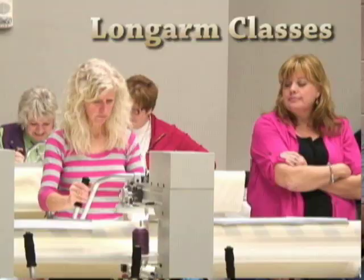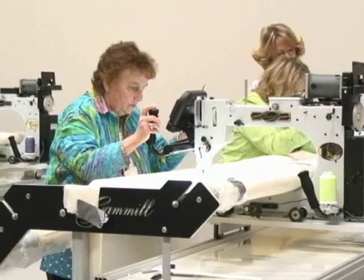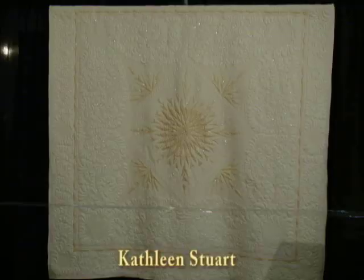If you've never come to the quilt show, you've got to come see. You can quilt on quilting machines, you can see all kinds of different fabrics all in one place, and that is the best thing.